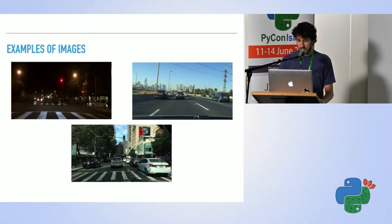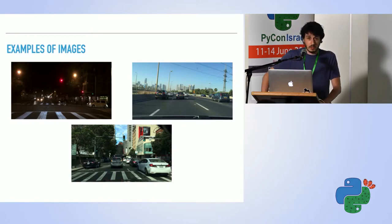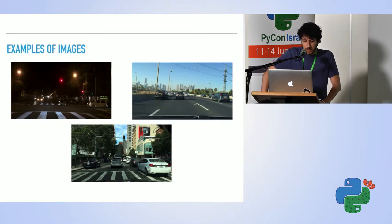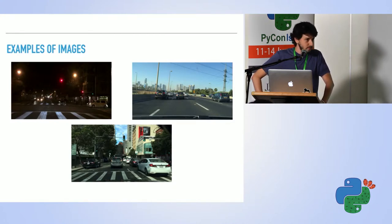Here's an example of how these images look, just so you can get a sense of the data. On the top left is an example of a red traffic light, on the bottom you see a green traffic light, and on the top right there's no traffic light in the scene.